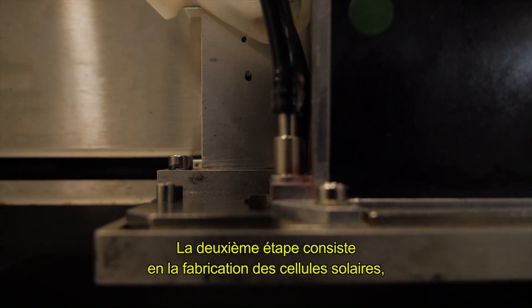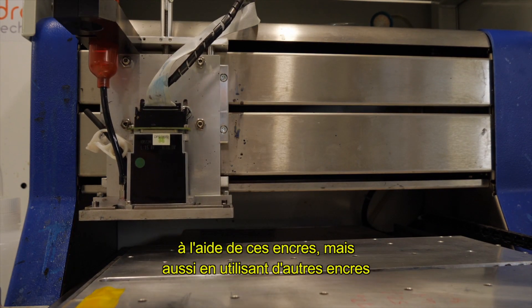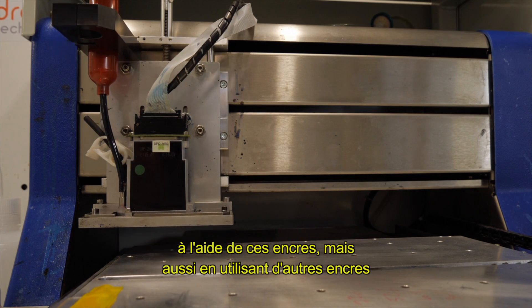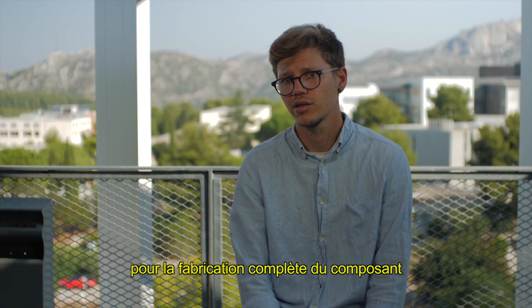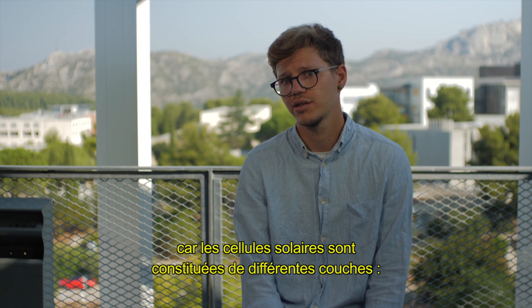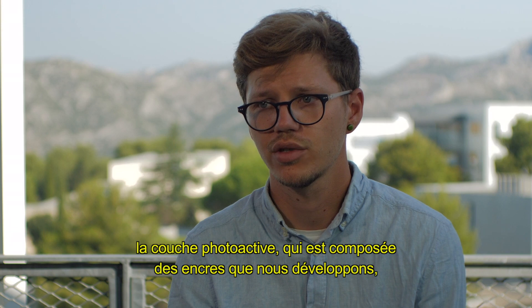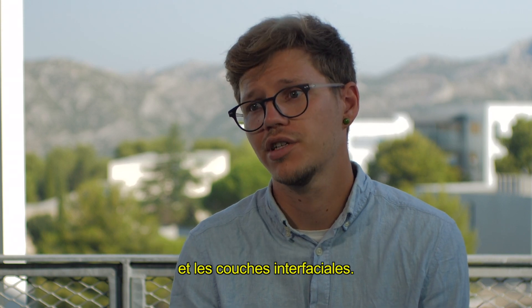The second step is the manufacturing of the solar cells using these inks, but also by using other inks for building the complete device, because solar cells consist of different layers — the photoactive layer, which are the inks we are developing, and the interfacial layers.